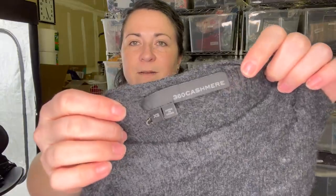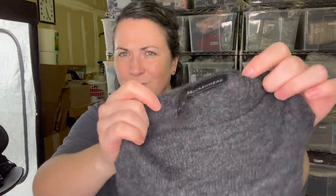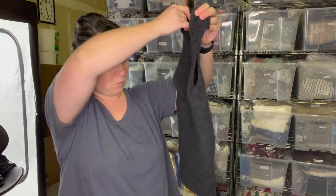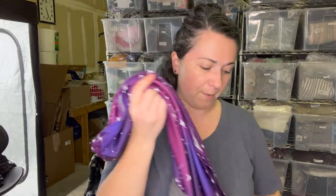Next - I think this is the brand 360 Cashmere. It's a size extra small sleeveless little sweater top. They do take that at the RealReal, so I'll probably send that to them.